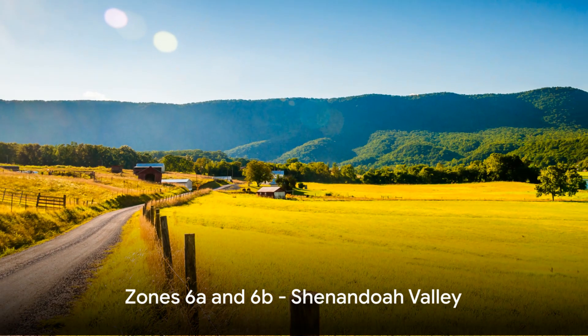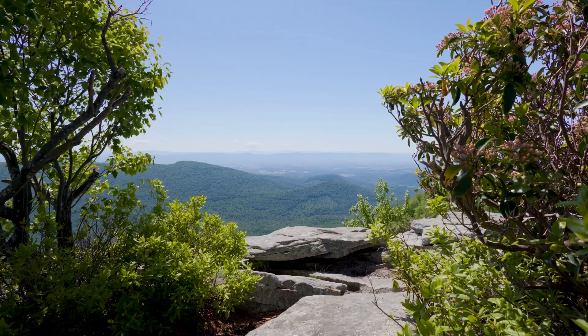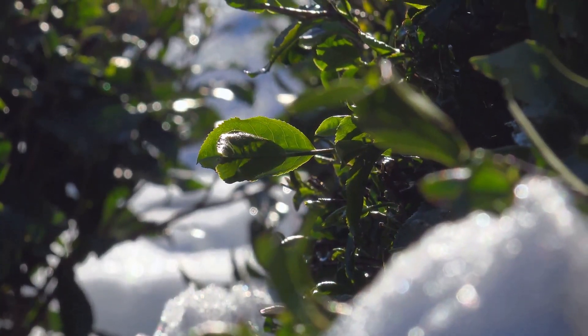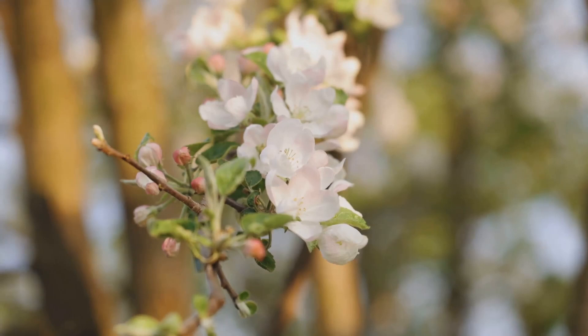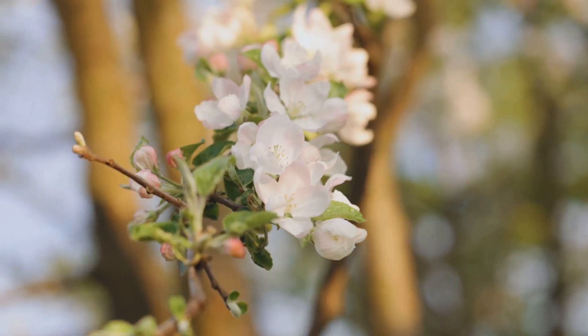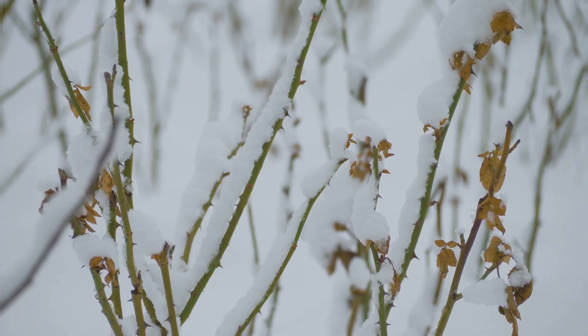Then we have zones 6A and 6B, which cover much of the Shenandoah Valley and some northern parts of the state. Here, temperatures range from minus 10 to minus 5 degrees Fahrenheit in 6A and minus 5 to 0 degrees in 6B. This moderate range allows for a broader variety of plants, including many fruit trees like apples and pears, which benefit from the chillier winter to break dormancy properly.